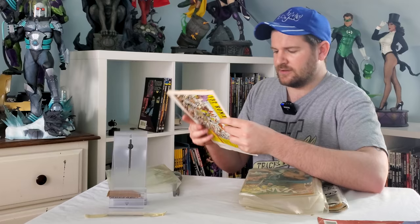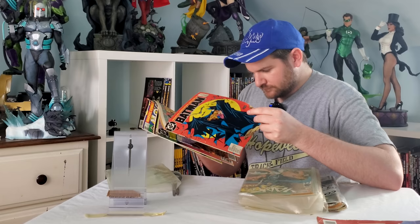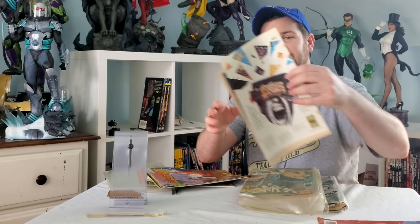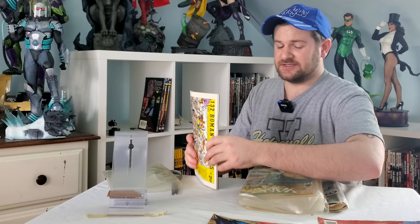Let's see if it's the first print — second printing. Okay, still cool. Second printing of Batman 423. Oh, look, it's detached. Holy smokes. Still, whatever. Like I said, these books were in pretty trashy condition, but it's all going to be worth it for one book.